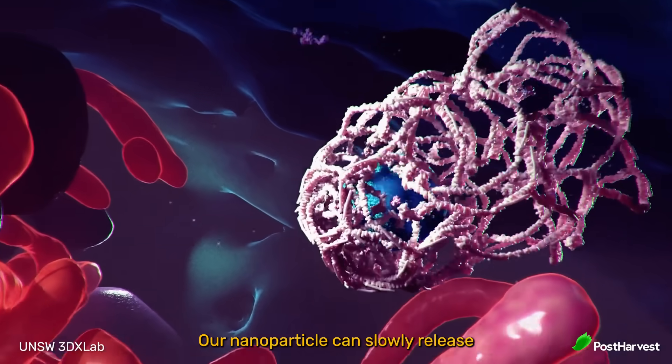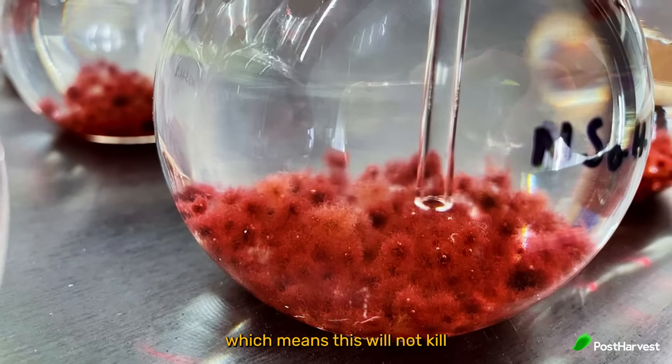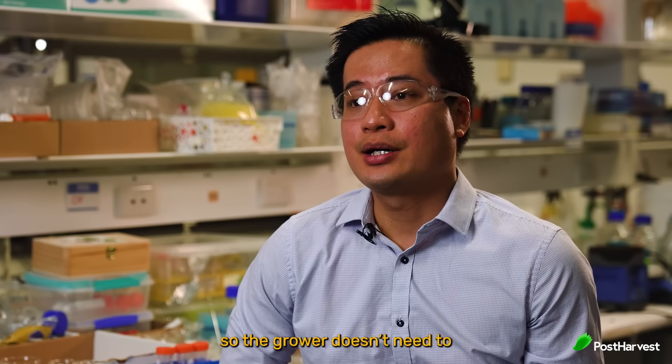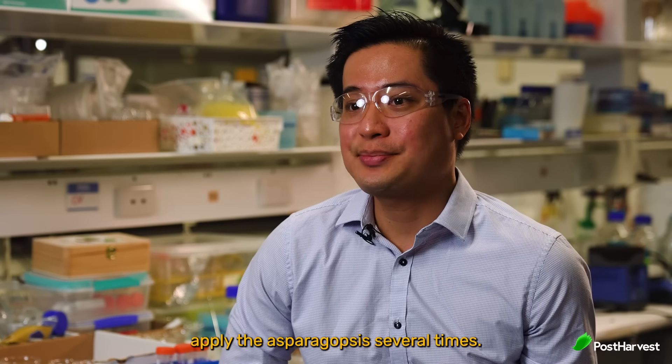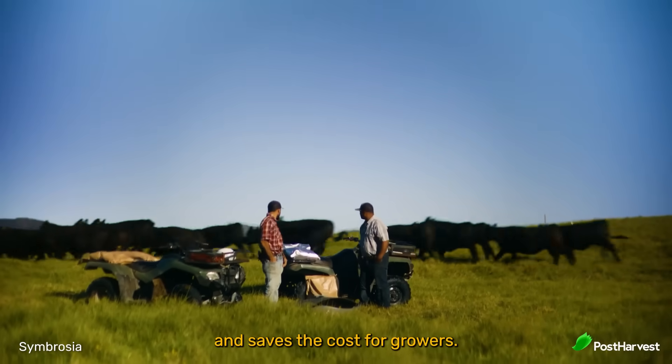Our nanoparticle can slowly release the nutrients for aspergillopsis, which means it will not kill the aspergillopsis, but it can slowly release so the growers don't need to apply it several times. It increases the productivity and saves cost for growers.